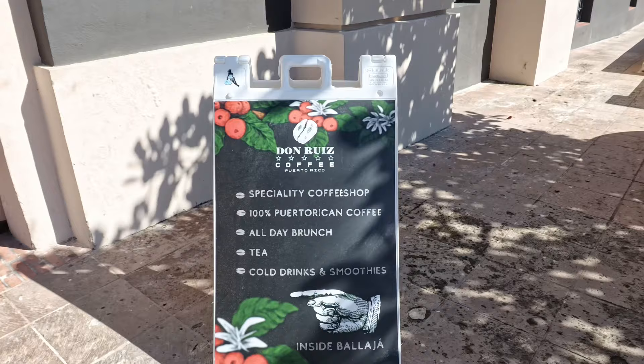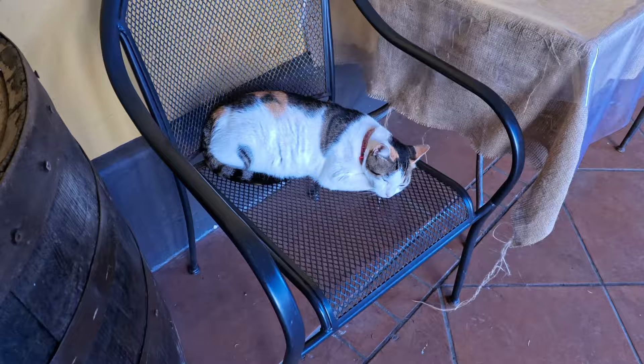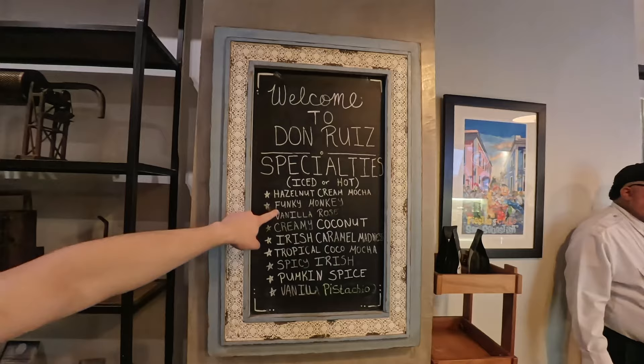We're going to Don Ruiz Coffee, a famous Puerto Rican coffee shop inside the Ballajá. They said this is the authentic local Puerto Rican coffee and it's a must-try. There's a cute guard animal here — the protector, the guard of Don Ruiz Coffee. Welcome to Don Ruiz Specialty's Funky Monkey!